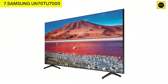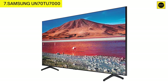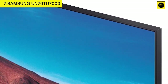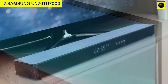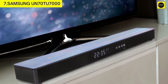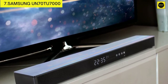Number seven: Samsung UN70TU7000 — 4K Ultra HD Smart LED TV, available as a bundle with a Decogear 31-inch home theater soundbar, Decogear flat and tilt wall mount for TVs 45 to 90 inches, SurgePro 6-outlet surge adapter, and Decogear 6-foot HDMI cable.